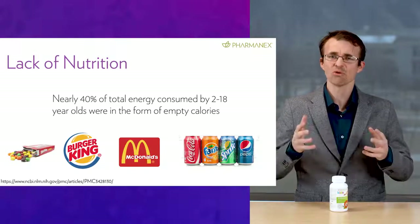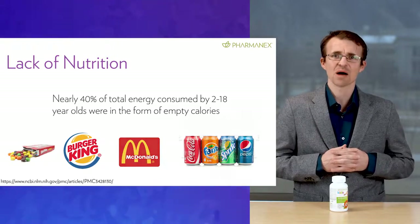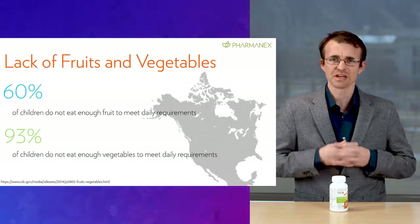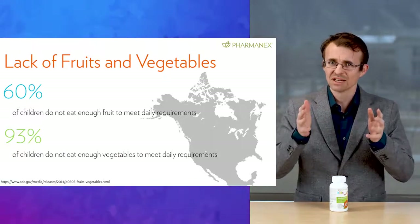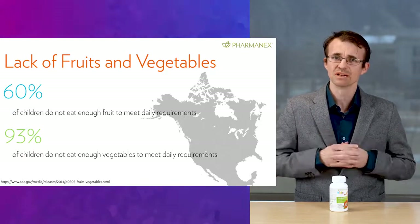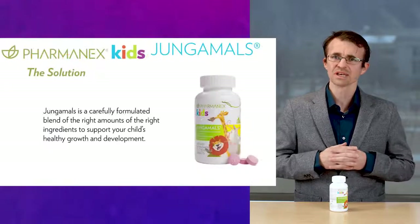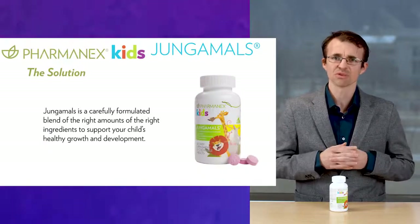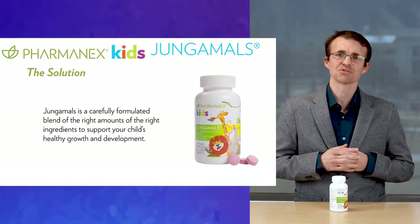I'm talking about whole fruits and vegetables — things like carrots, tomatoes, broccoli, spinach, apples, strawberries, blueberries, and so many others. Do you get all the nutrients you need from what you eat? Well, as a scientist, when I look at the data, I know we need to improve. And this is why what we do at PharmaNex is so important. We know that kids need important nutrients for growth and development, but they may be missing some of these nutrients from their diet alone.